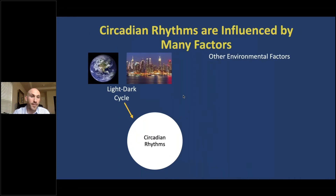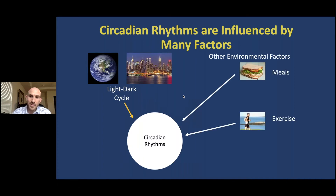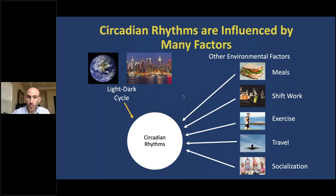Circadian rhythms are influenced by many factors, and the strongest of those factors is the Earth's light-dark cycle. The brain uses light that enters through the eye to help keep time for the rest of the body. But other environmental factors — including the timing of when we eat, when we exercise, when we socialize, when we go to work, and traveling across time zones — also influence circadian rhythms pretty significantly. Even in the absence of light or these external factors, circadian rhythms will continue to oscillate every 24 hours, which is where the term circadian comes from, meaning approximately one day.